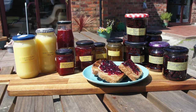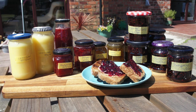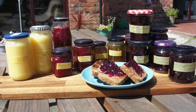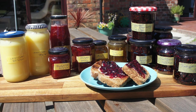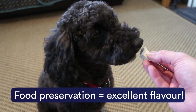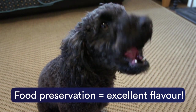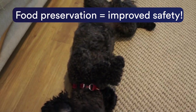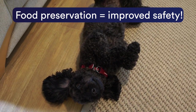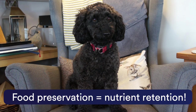Whilst we might enjoy jam for its own sake, originally jam making was a way to preserve the fruits of spring and summer to consume all year round. When we preserve food, we are essentially trying to prevent food spoilage and thus prevent undesirable changes to the flavour, colour or texture of food. We want to stop detrimental changes in the microbial profile that would make the food unsafe to eat, and we also want to protect the nutritional value of the food.